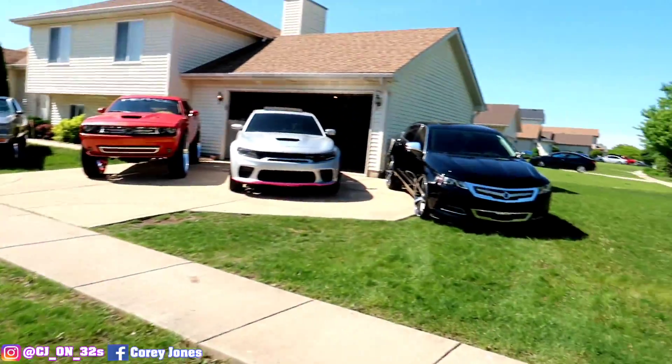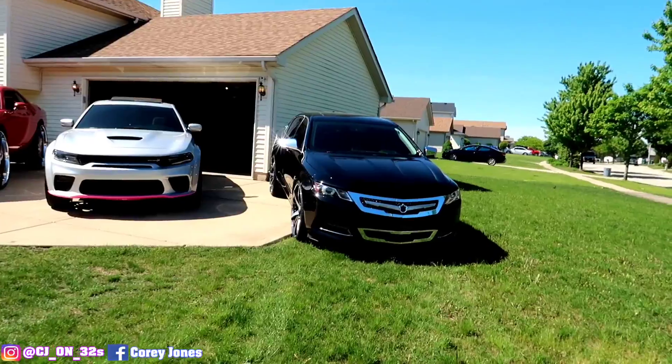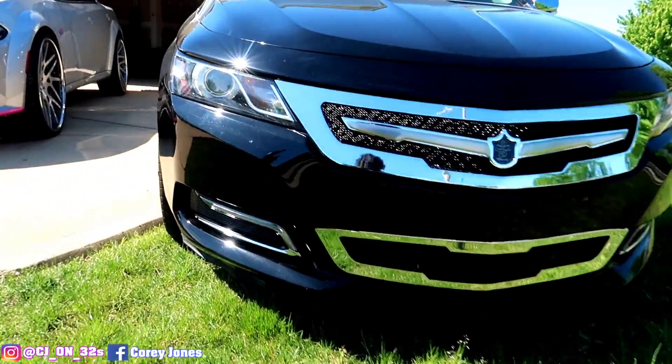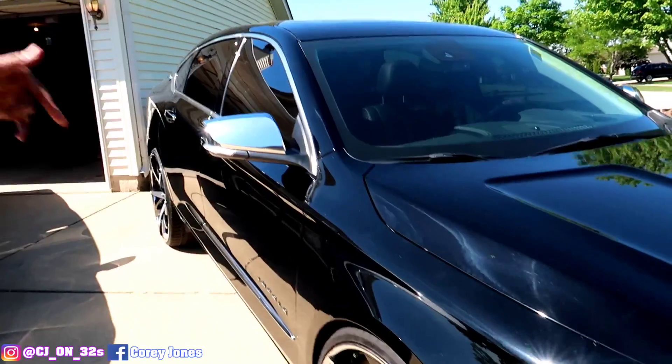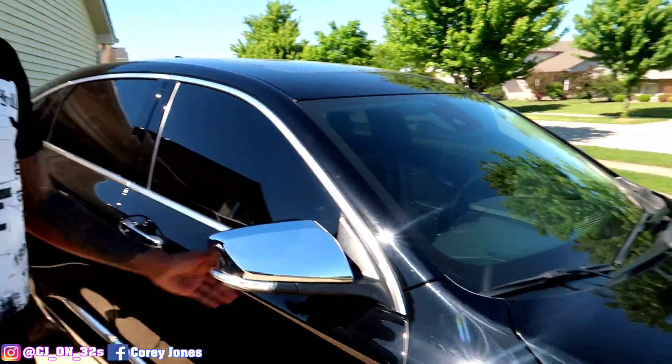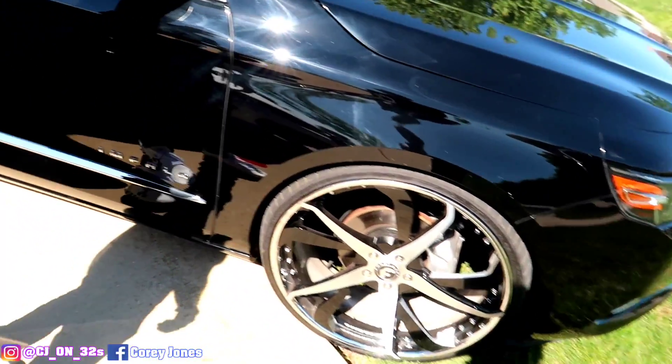And over here we got my Impala. This is my giveaway car. 4G Autos, Custom Tierra Grill. This is the car that I will be giving away when I get to 600,000 subscribers. So y'all make sure y'all tuning in — like, share, subscribe. Make sure y'all sharing the videos.